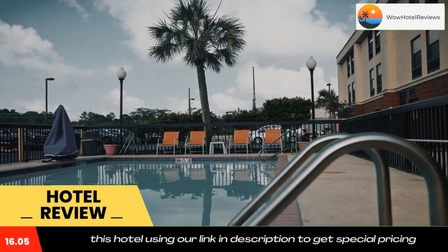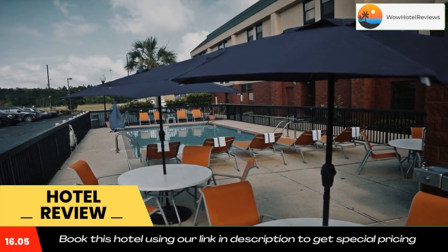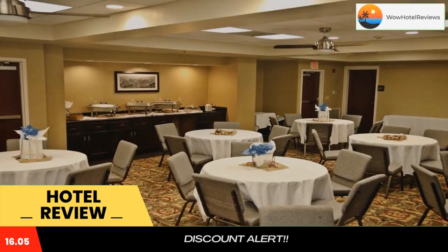Hampton Inn Hammond provides guests with a hot free breakfast every morning. In the afternoon, guests can go for a swim in the outdoor pool or take advantage of the well-equipped fitness center.